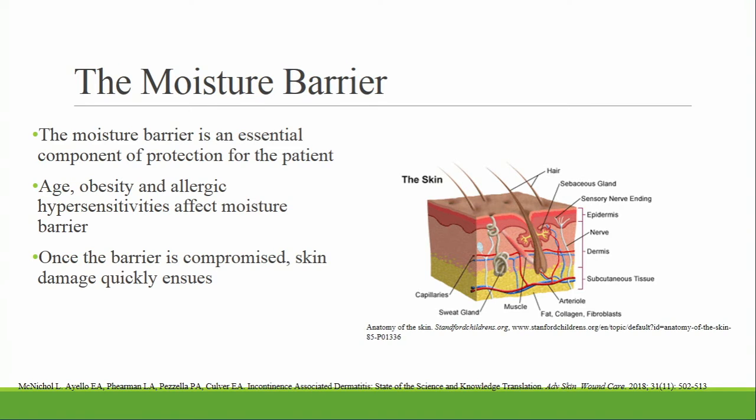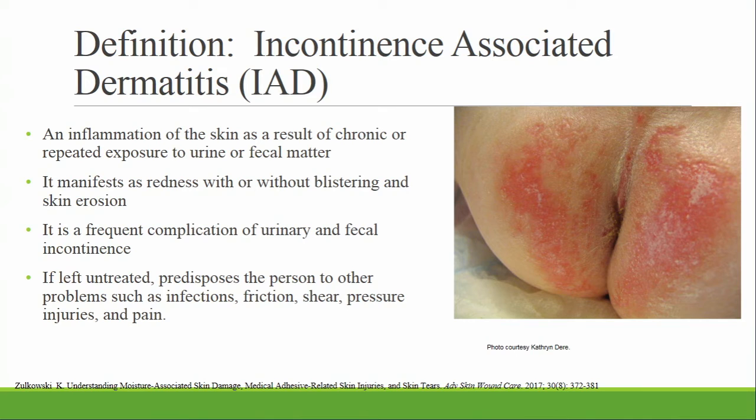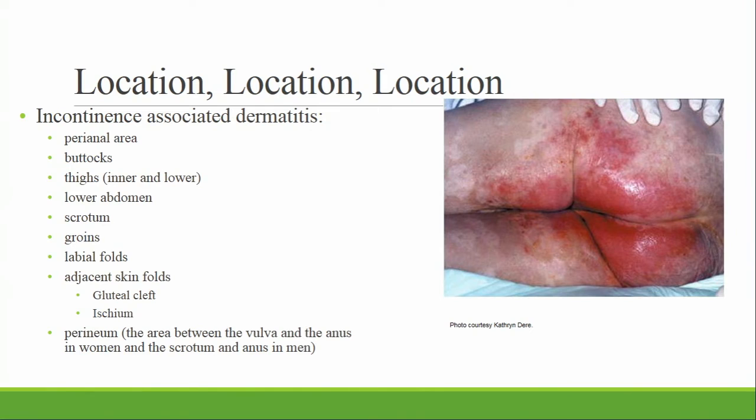When we look at the skin, it represents a barrier that is essential to protect the skin. Several factors that influence this barrier include age, obesity, and allergic hypersensitivities. Remember, once skin becomes overhydrated, it's more prone to friction and damage. Incontinence-associated dermatitis is more specific than other moisture issues. It represents disruption to the normal barrier function of the skin, which triggers inflammation — predominantly a chemical irritation caused by urine and/or stool in direct contact with the skin. Maceration makes the skin more prone to friction and shear injury. And it's all about location.